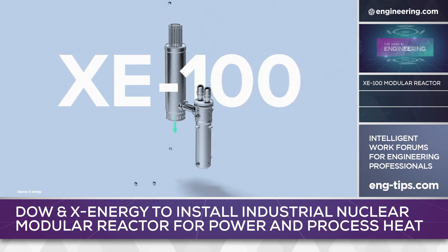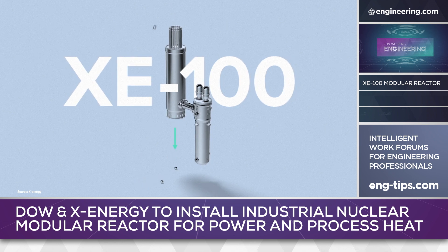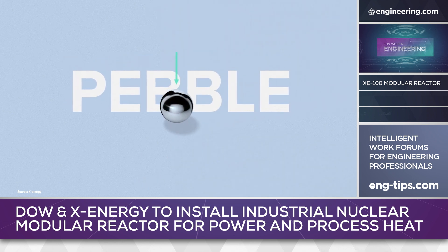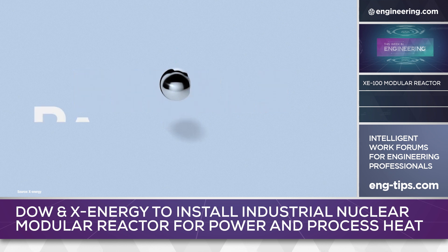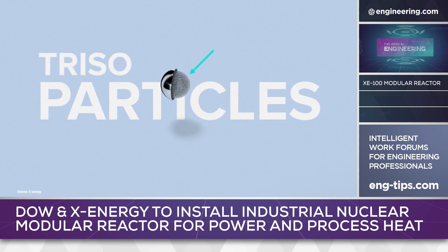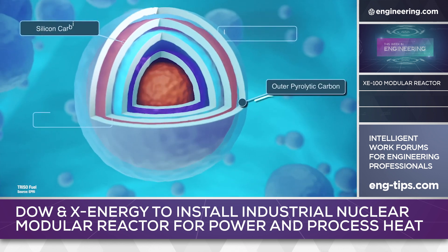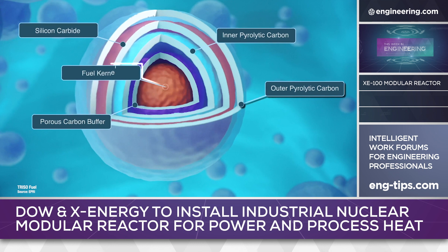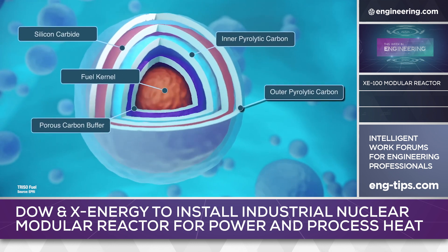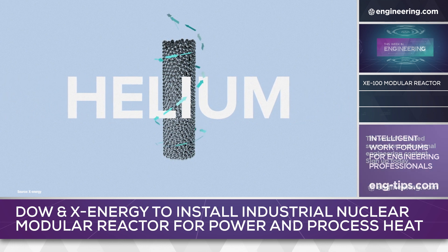The XE100 reactor design is significantly different from current large-scale commercial reactor technology. It's built around a core structure containing 220,000 graphite pebbles with TRISO fuel. TRISO is an acronym for Tri-Structural Isotropic Particle Fuel, consisting of a core of uranium encapsulated in three layers of carbon and ceramic-based materials.